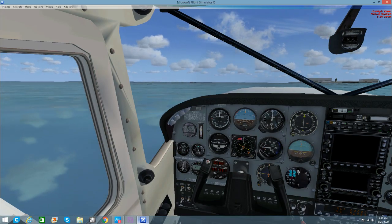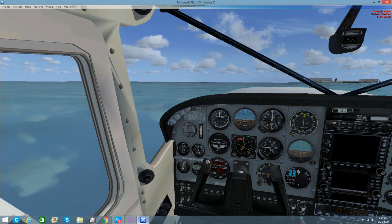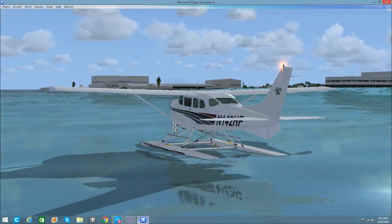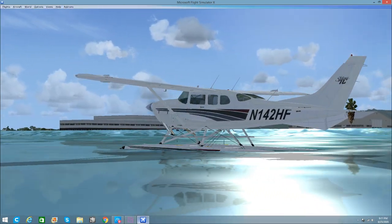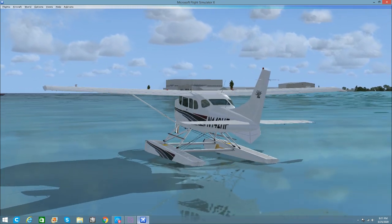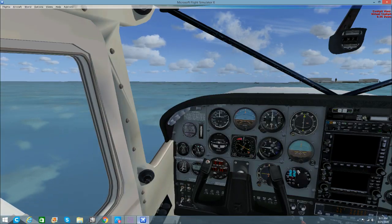Welcome back, guys. Thank you for flying Motivation 12, your pilot of the virtual skies. Today we are flying a Cessna 206 on floats. I've already got the rudders down and we are in Honolulu on their water runway. I honestly do not know if it exists or not, but it had the option for water, so I figured why not.